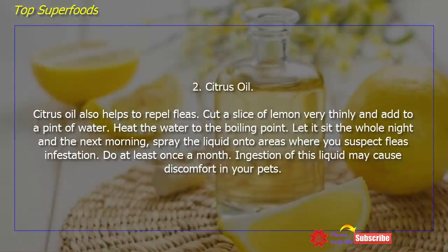Citrus oil also helps to repel fleas. Cut a slice of lemon very thinly and add it to a pint of water. Heat the water to boiling point, let it sit overnight, and the next morning spray the liquid onto areas where you suspect flea infestation. Do this at least once a month. Note that ingestion of this liquid may cause discomfort in your pets.